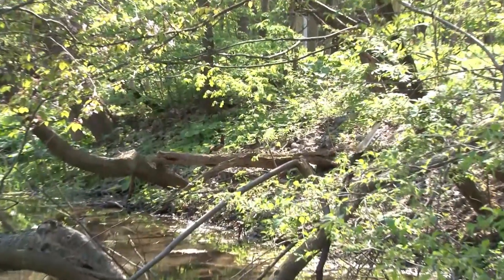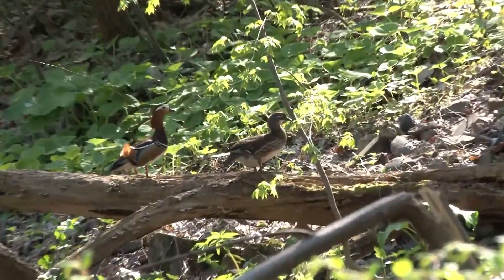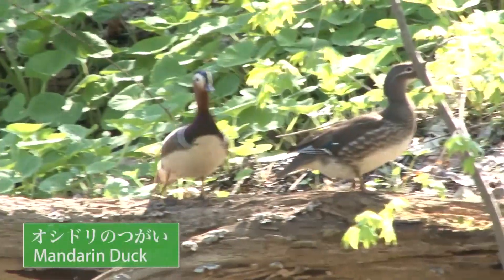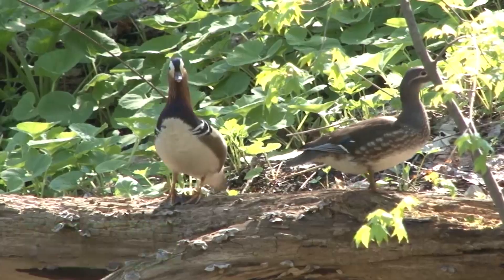We also found a pair of mallard ducks on Ono Pond. The one on the left, with a beautiful plumage, is the male. They breed from spring to summer.